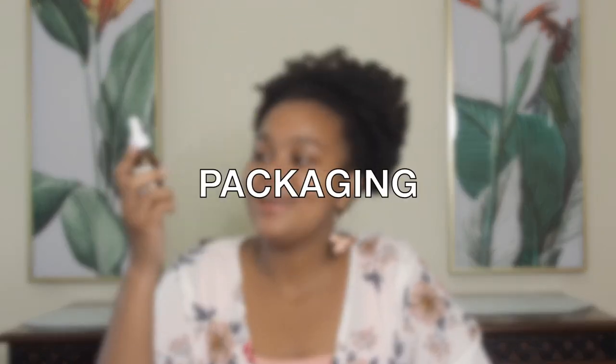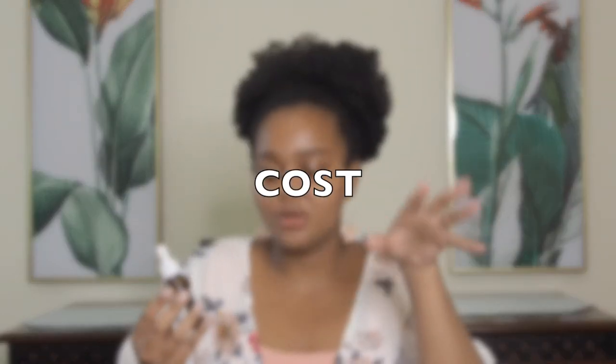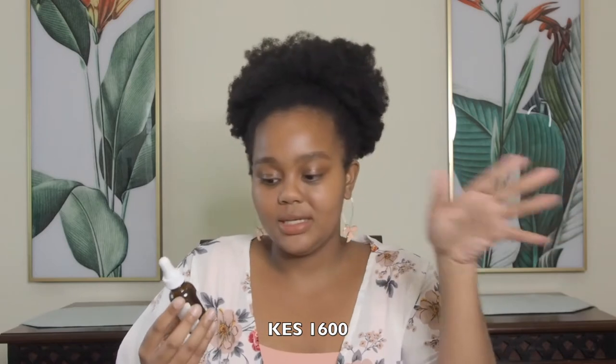The first thing is the packaging — it comes in a simple dark glass dropper bottle, and it only comes in the 30ml size. I'm pretty okay with it. I think that oils and serums, if they're not in totally opaque packaging, this is the ideal packaging for me so that they don't oxidize.